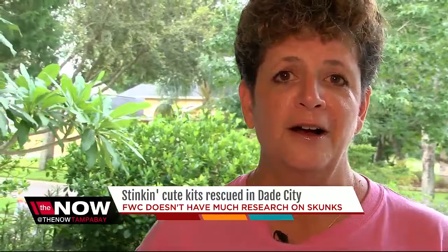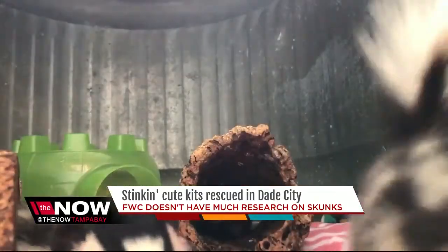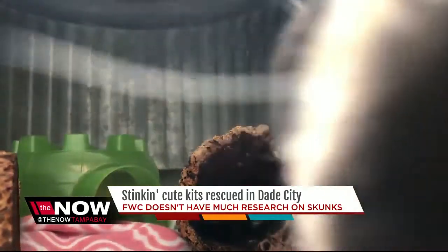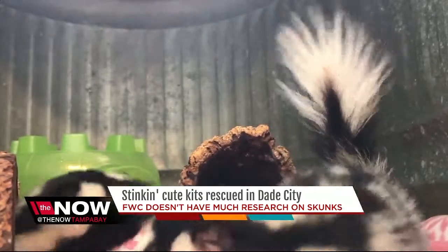They are your rodent and your insect eaters. So in an ecosystem, especially with the swamp rats in Florida, these guys are little fierce predators. For the Now, I'm Nicole Grigg.